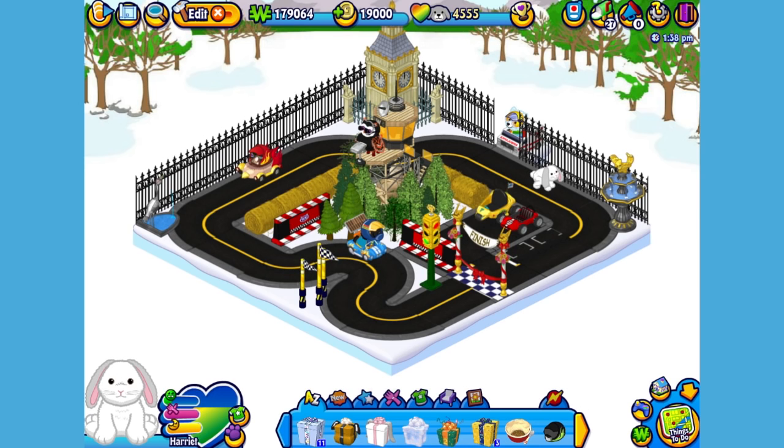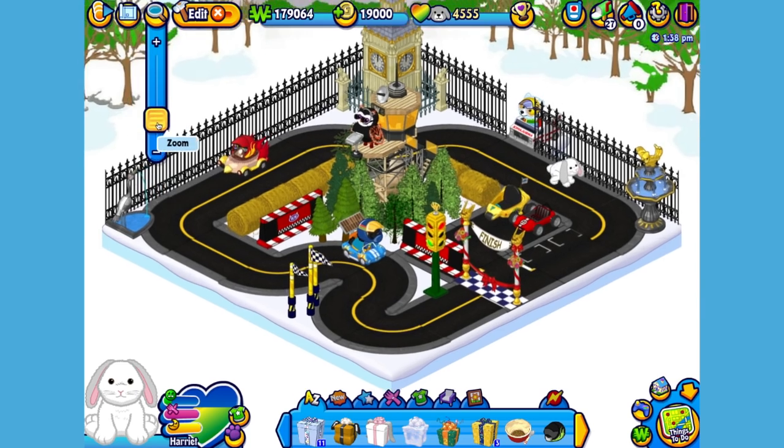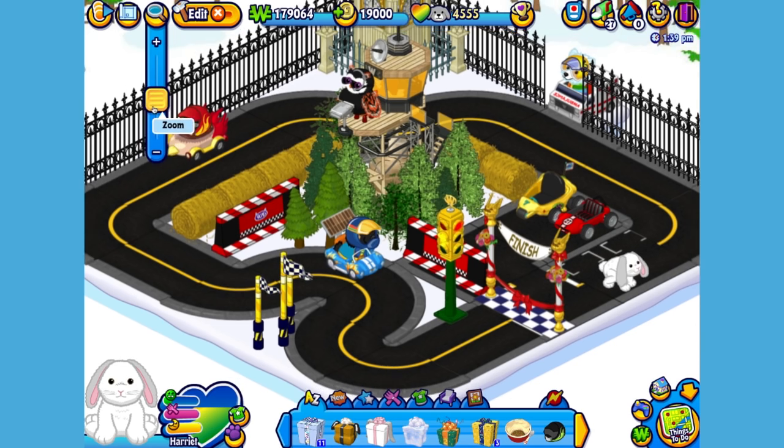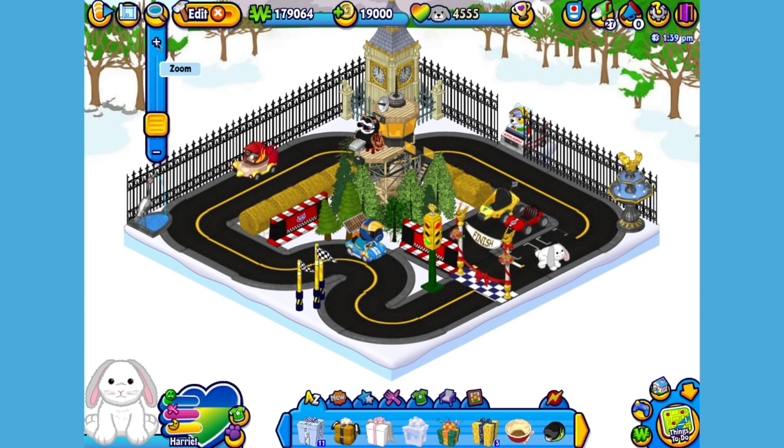Which I've made into a racetrack. Let's get her to hop around so you can get a better look. Hi Harriet, how are you? Here is the Hoppy Floppy Bunny's gift box in my dock. Let's open it up and see what's inside.